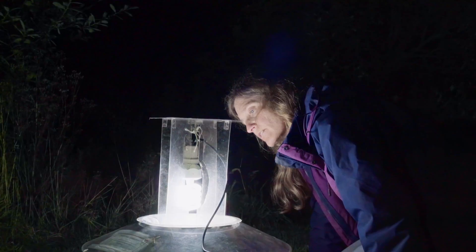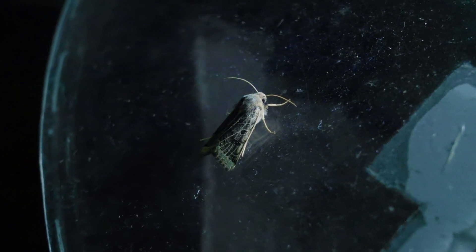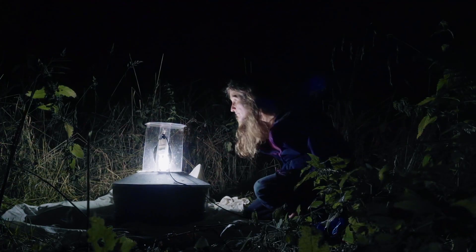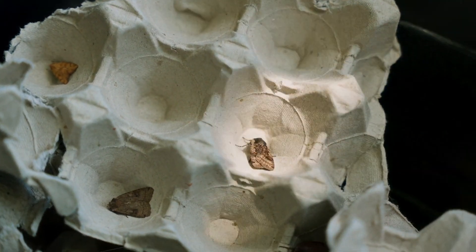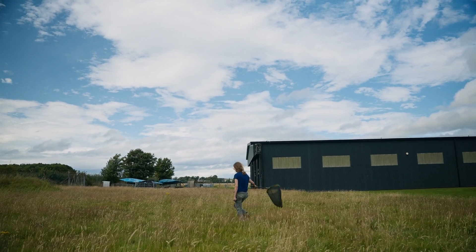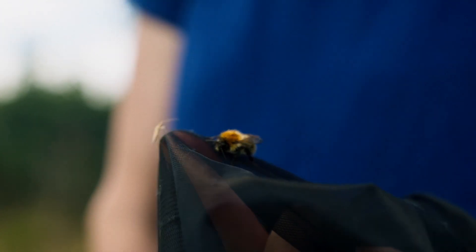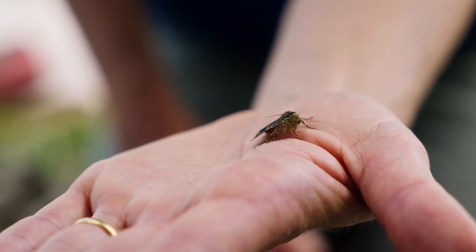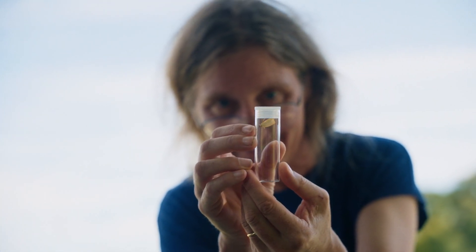If in a hundred years from now I can have half as much impact as Alice, I will be pretty pleased with that. It would be really nice to meet Alice Balfour in person — to sit around a moth trap at night talking about the insects we're seeing and comparing our different experiences. Through all my research into the butterflies and moths Alice caught, looking at her collection at the museum, and being out on my own moth-hunting expeditions in the same areas where Alice once walked with her net, I do feel a connection to her. It's really nice to think I'm following on from somebody who was doing the same things a hundred years ago.